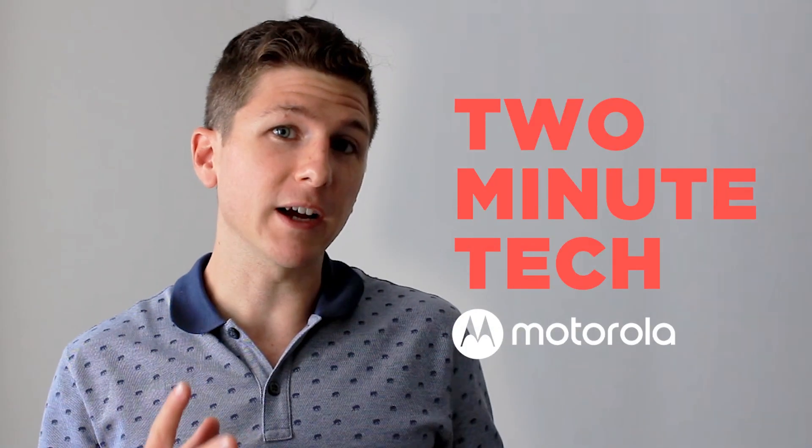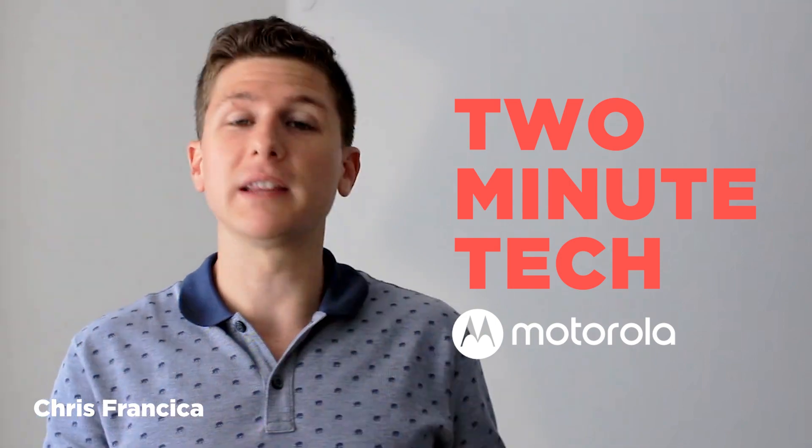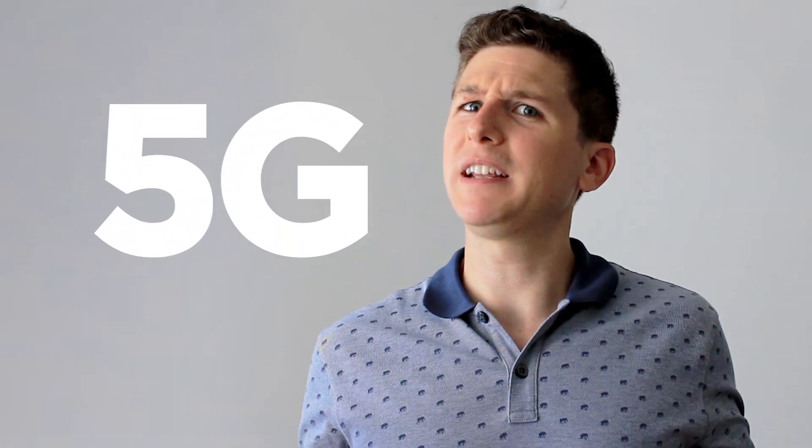Welcome to another episode of Two Minute Tech from Motorola, the show where we tell you what's going on inside your phone in less than two minutes. And today we're talking about 5G. What the heck is it? Why do I need it? Time to find out.